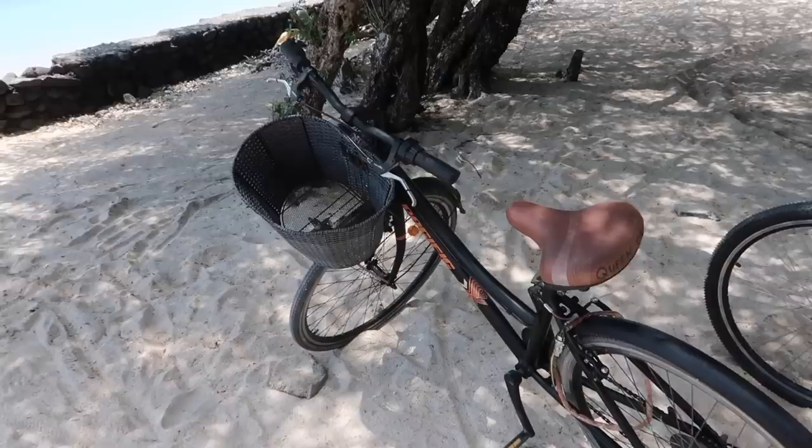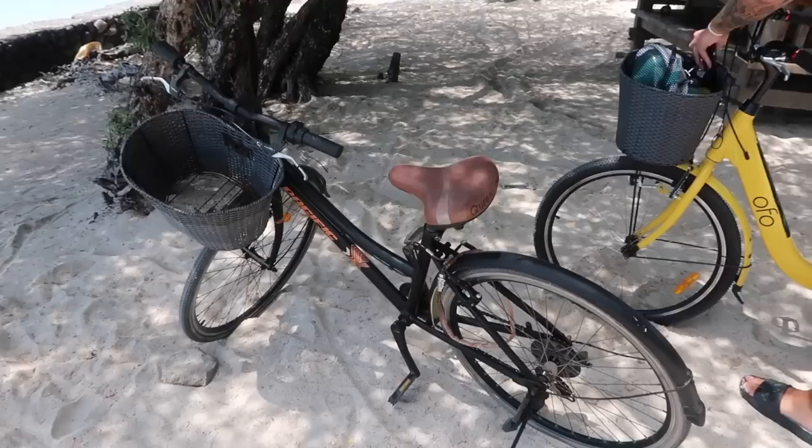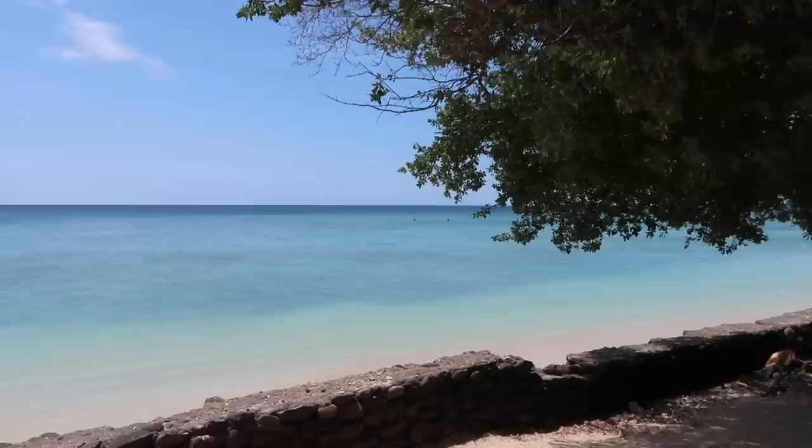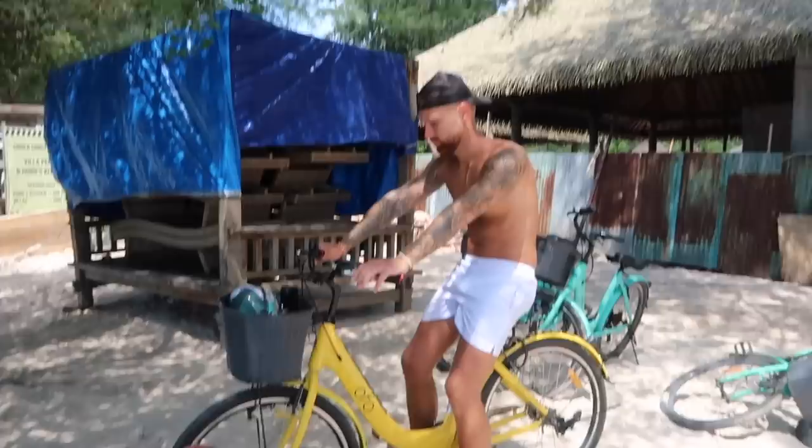We've hired bikes for the day. If you didn't know, you can only get around the island either on a bike or horse and carriage — there are no cars or motorbikes here. We're going to ride around the whole island. We've come to this beach and just been out snorkelling — I saw a turtle! There are quite a few turtles here because it's like their feeding point. The sea is so clear. I think it takes about an hour to get around the whole island, so I'll let you know once we've done it.